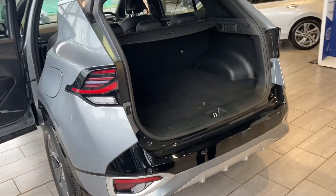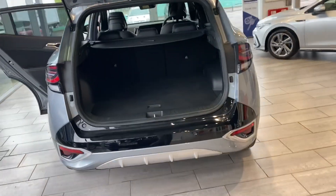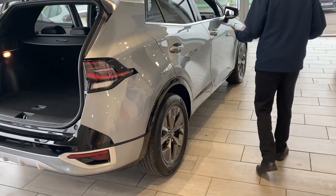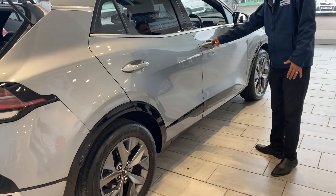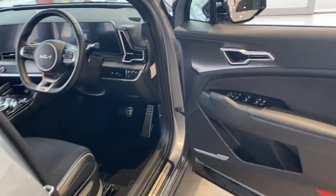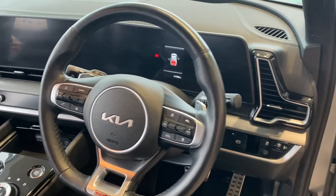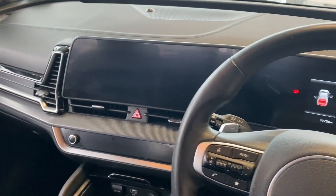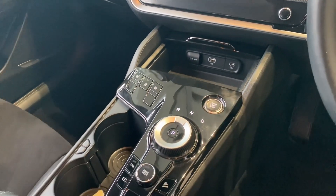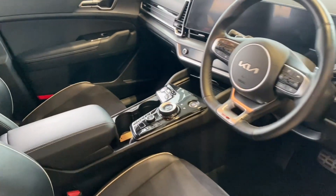Rear camera, sensors all around, plenty of space in the boot. It's one of those SUVs where you get a lot of space — especially with summer coming up, the entire family could go in the same car with their luggage. Keyless start, keyless entry, auto lights, auto rain-sensing wipers, powerful electric door mirrors, and sat-nav built-in on that screen.